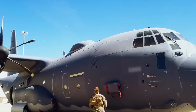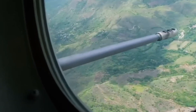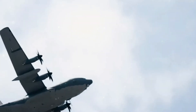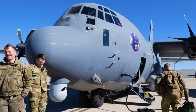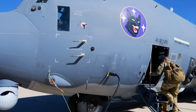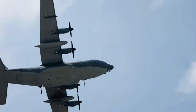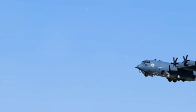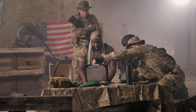The AC-130J Ghost Rider is a formidable and versatile weapon system, capable of delivering precise firepower to protect and support troops on the ground. As military threats and tactics continue to evolve, the AC-130J remains at the forefront of integrated deterrence, adapting to meet the challenges of tomorrow's battlefields. Through advanced technology, continuous training, and adherence to ethical conduct, the AC-130J Ghost Rider embodies the Air Force's commitment to maintaining peace through strength. With its capability to respond swiftly and decisively, this ultimate battle plane is a crucial asset in safeguarding national security and protecting friendly forces worldwide.